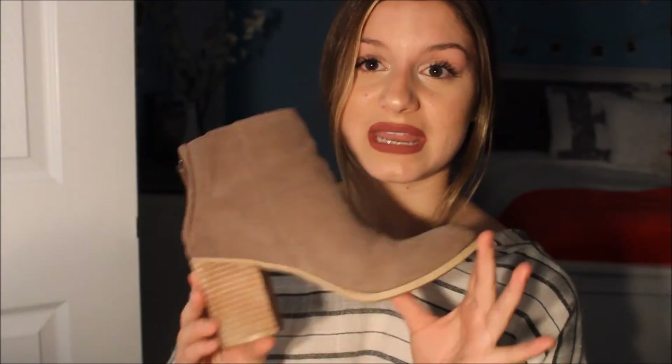I'm so happy I found these because they've paired so well with all the outfits I've worn. If anybody's looking for a great fall bootie, go to Urban Outfitters and check them out — they have some great shoes over there. And I'm planning on doing a lookbook with these because I have so many outfits I've paired them with, so keep an eye out for that.